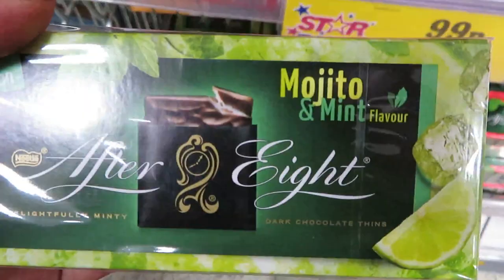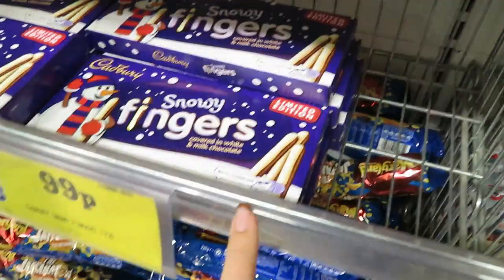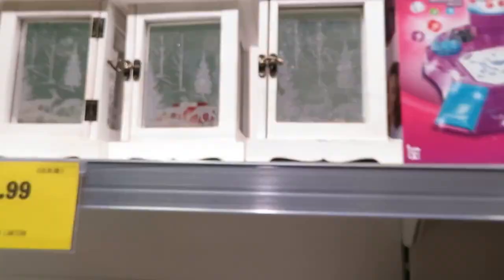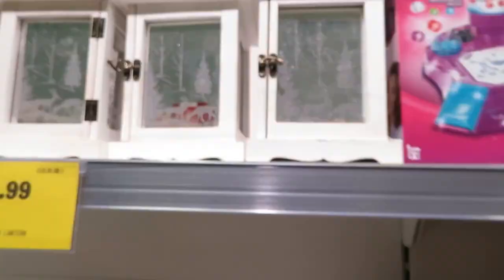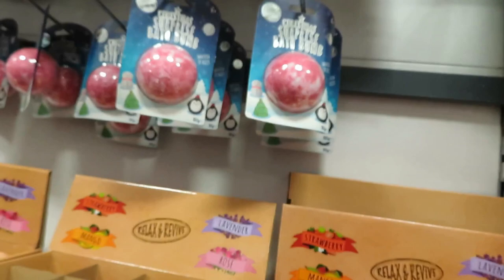If you're after bath aids for Christmas, there's mojito and mint or strawberry mint - I'm not sure how I feel about them, the mojito might be nice. There are some snowy fingers for 99p, and these are really pretty candle holders - you put a little candle in there - they're £8.99. I like those, very pretty.